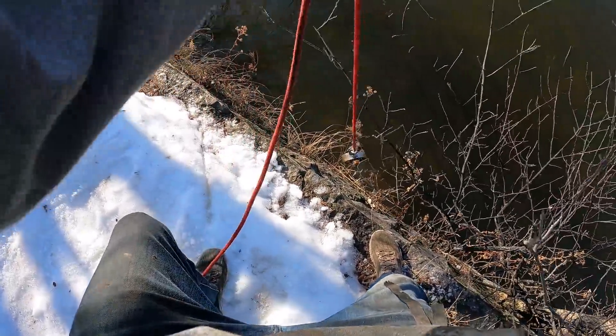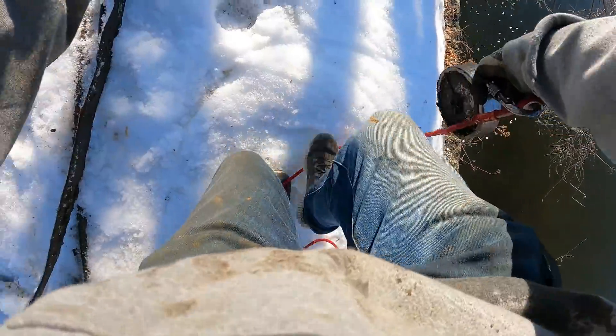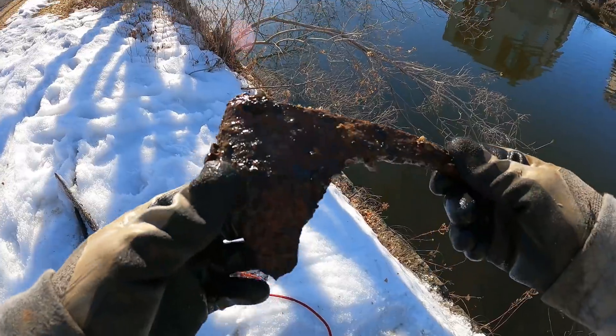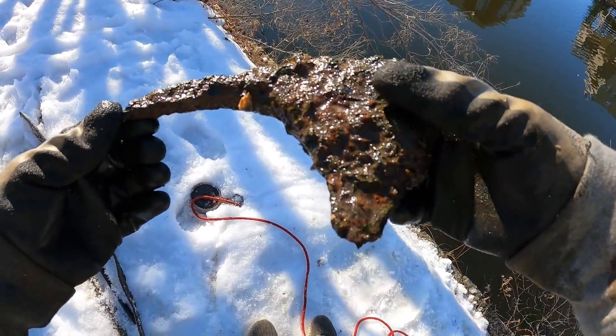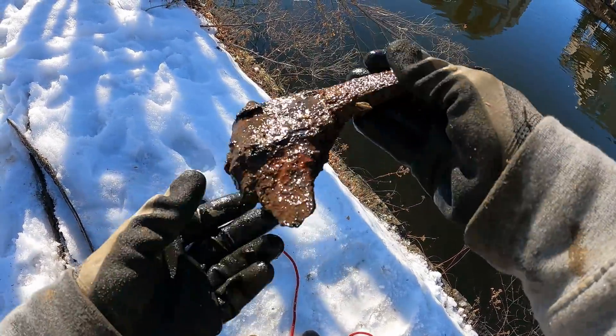Oh, something's sticking off of there. What is this one, you guys — there is no way. Another one? That is just unreal. This is like number six or seven. I am definitely going to clean these things up, you guys. That is so crazy.